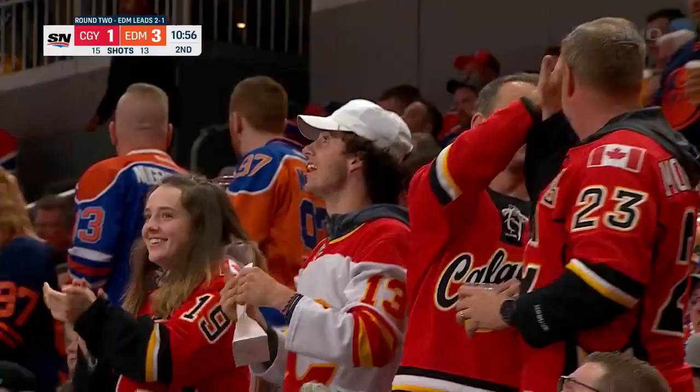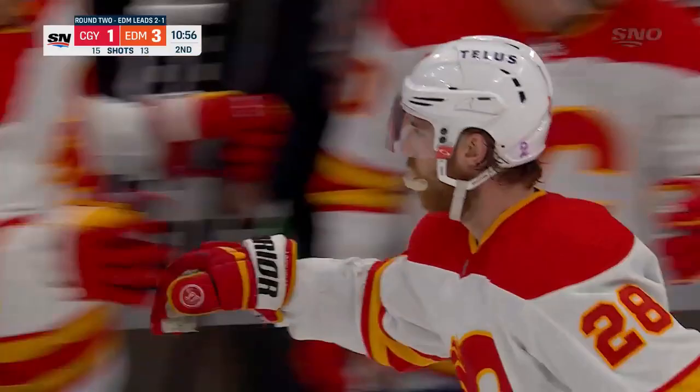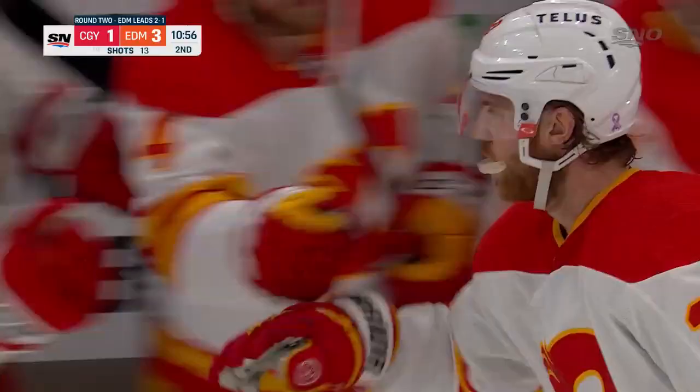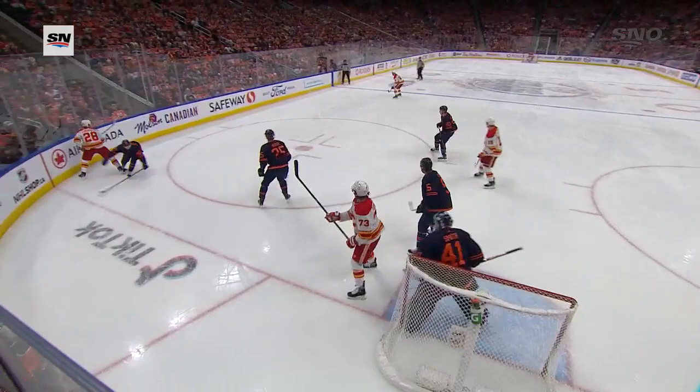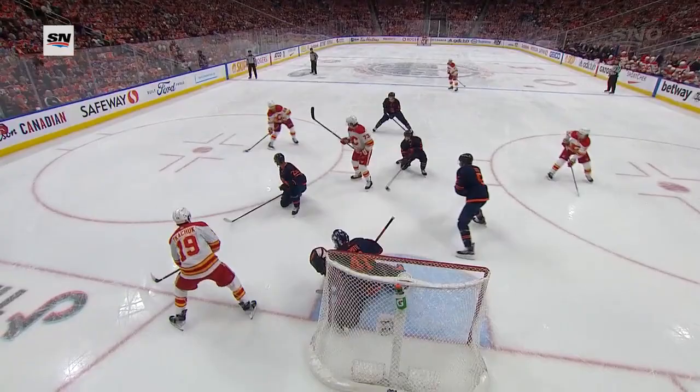You talk about a determined power play — you could sense the urgency right from the get-go. Win the puck battle, keep it in — two times by Hannafin at the blue line. The early chance here. What a quick release by Lindholm. That's not an easy shot to make. A little cradle and release, and then all kinds of time.